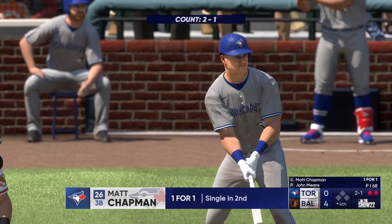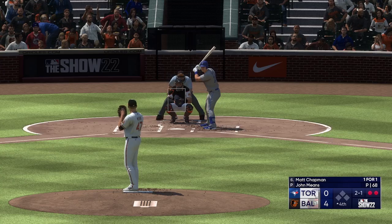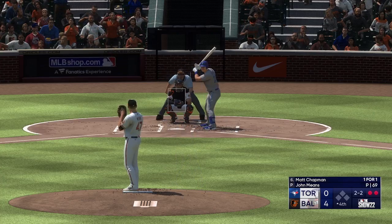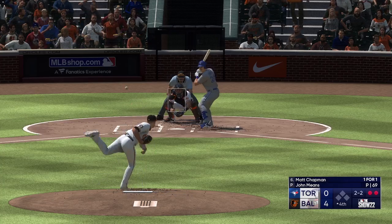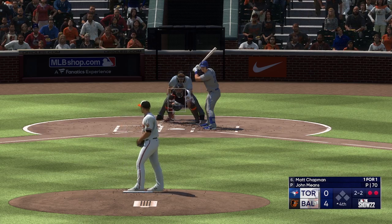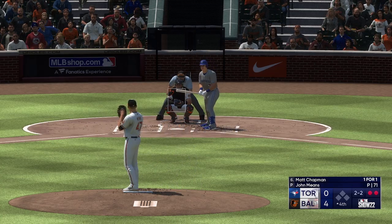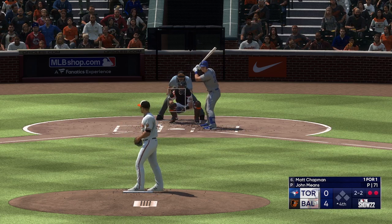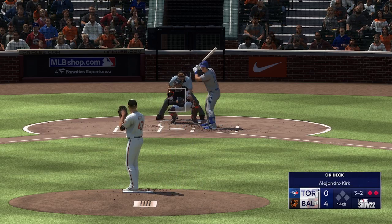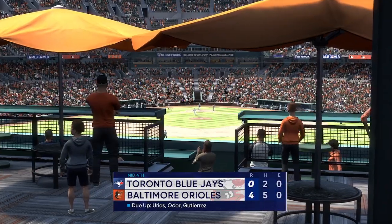Now Matt Chapman at the plate. You had a cameo in the movie Moneyball as an Orioles player in a highlight clip. And it's strike two — threw that fastball right by him, slightly elevated. That's a confidence boost for the guy on the mound. See if he continues to climb the ladder. 2-2 — swings and fouls one off. Swing and a miss, struck him out. And the Blue Jays go down 1-2-3.